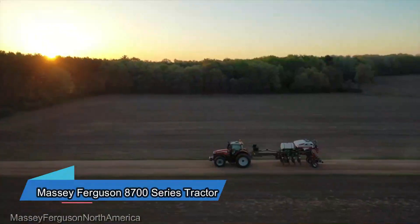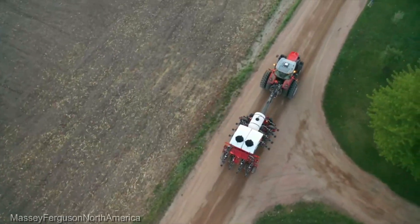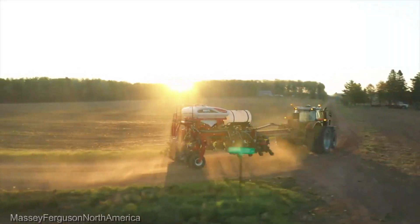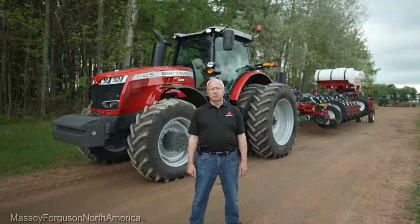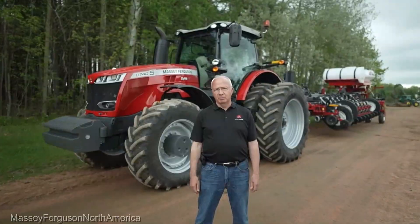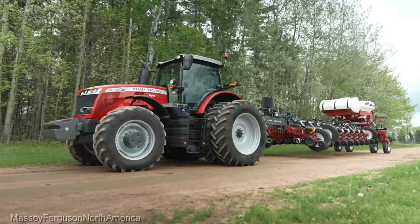Now let's talk about the Massey Ferguson 8700 Series Tractor, available at $300,000. This tractor isn't just a machine, it's a force of nature. With a blend of power, efficiency, and operator comfort, it's a reliable partner for any task on the farm. It's a workhorse that doesn't compromise on comfort.